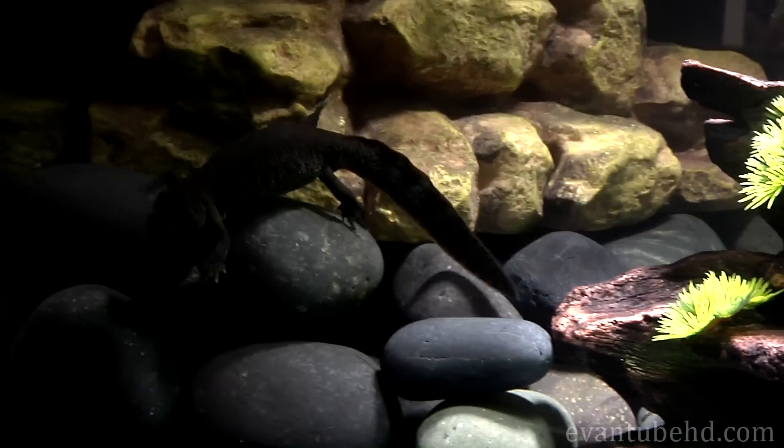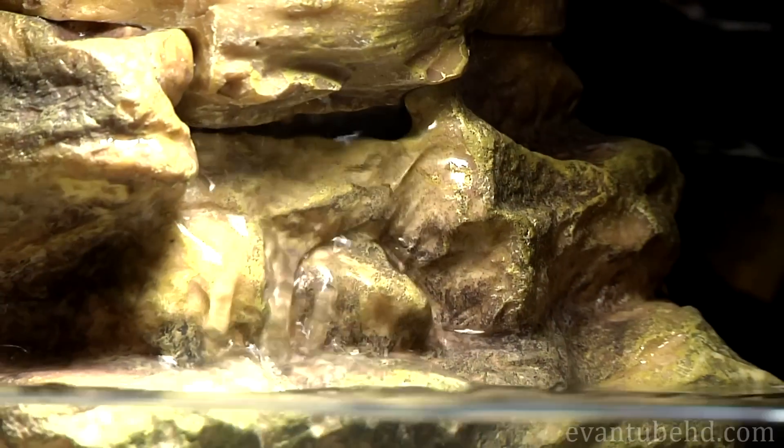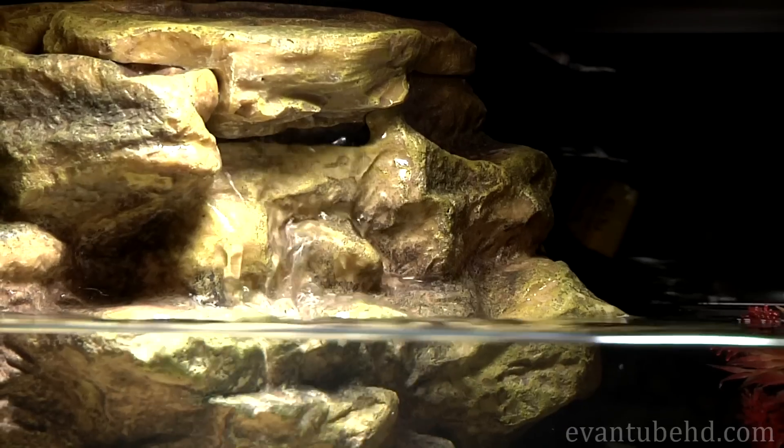If you don't put anything on the bottom of the tank, it's easier to clean. We also have a filter that cleans the water, and it actually is a waterfall. It's cool.